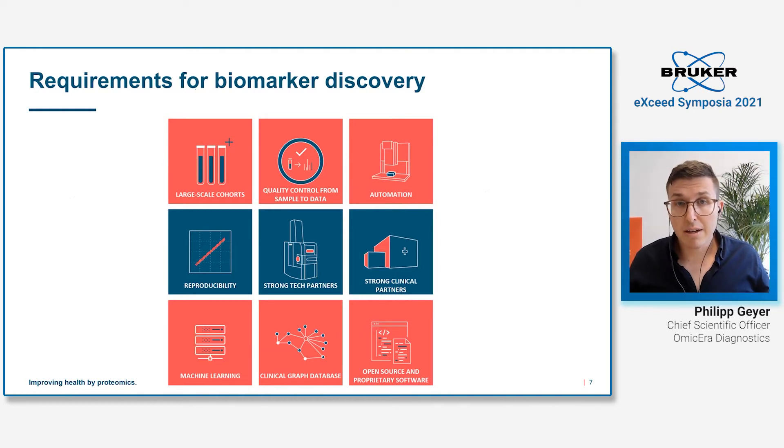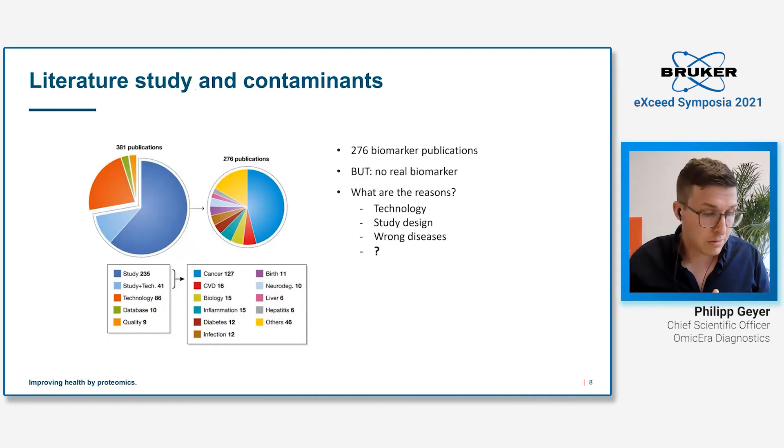I'm a big advocate of quality control. You really have to control all processes in your hands, but what you can't control you should still try to keep under control — and that's pre-analytics. We as proteomic researchers usually don't collect our own samples, so we quite strongly depend on our collaboration partners. Still, it is very important to also get pre-analytics under control. We published a study on contamination markers to address this.